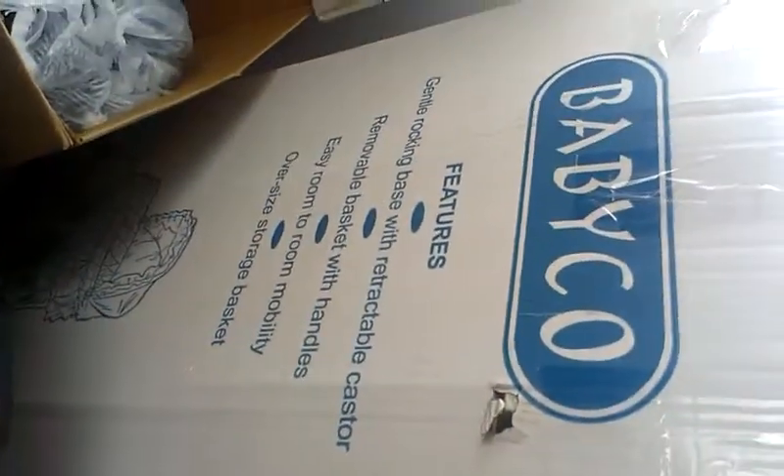I looked at buying a secondhand bassinet but I'd have to buy a new mattress, which pretty much works out to be the same price when you buy a brand new one like this one for a hundred dollars.